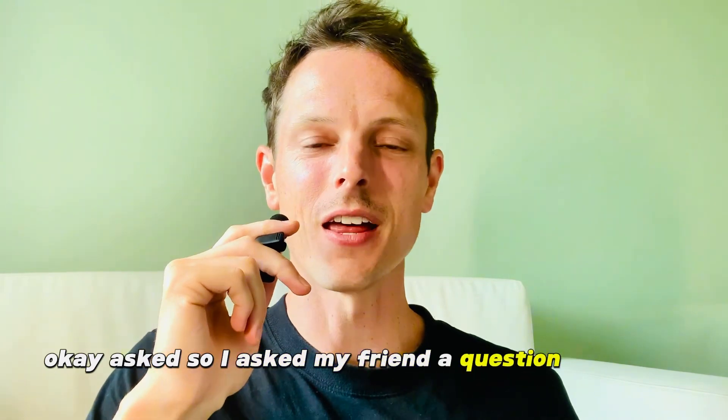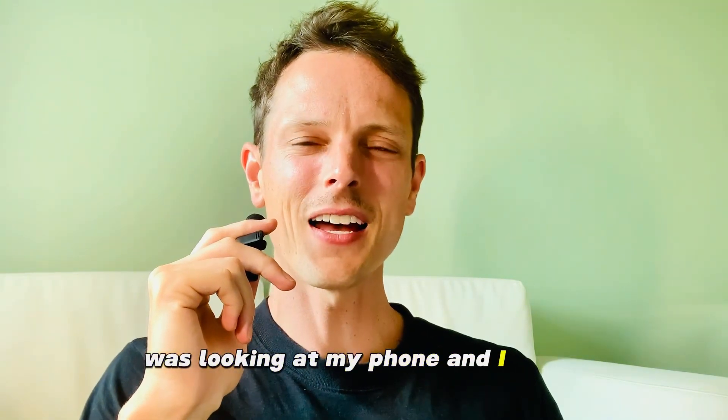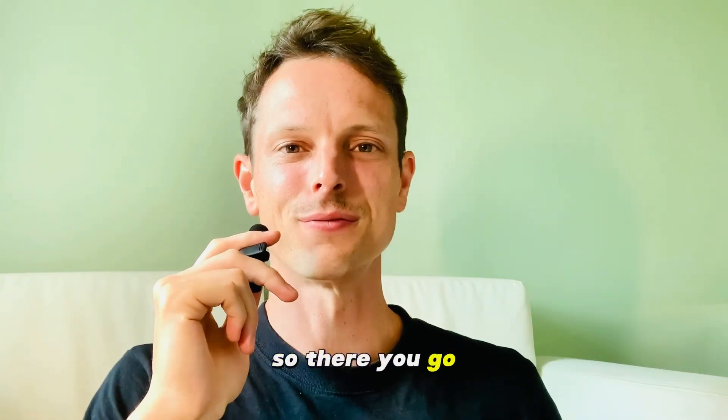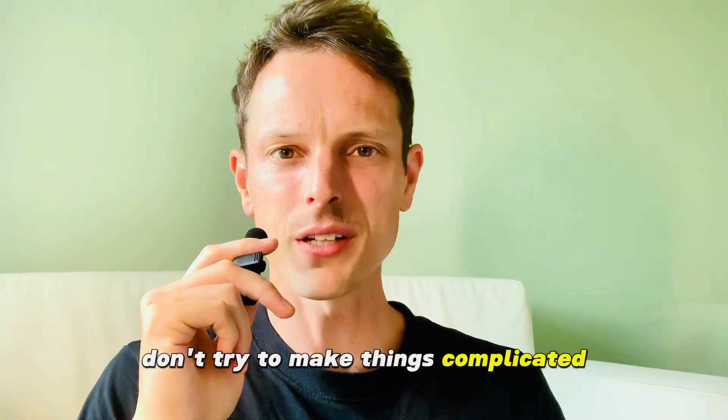Number two is 'asked' — not 'ast,' it is 'asked.' I asked my friend a question last night. For example, I was coming home last night, I was looking at my phone, and I asked a good friend if they could help me with this question. You want to use your common sense on IELTS speaking exam day. Don't try to make things complicated and overthink things. Keep it simple and straightforward.